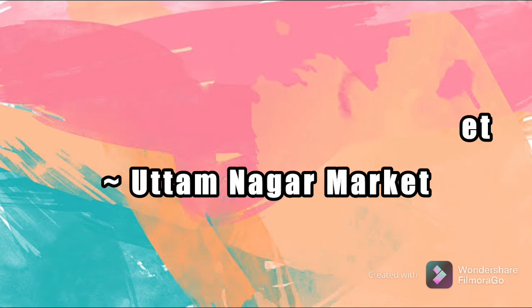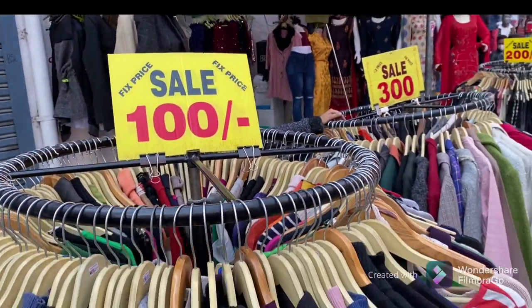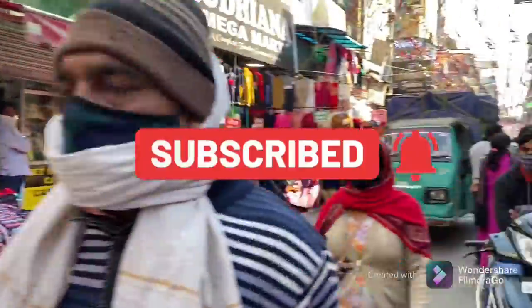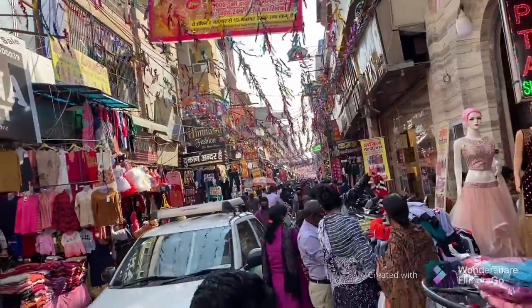Hi guys, so today we are going to explore RS Amaj Road Main Market which is in Uttamnagar, that is the west part of Delhi. Here all things are so affordable that it is called the cheapest market. So if you want anything, you can definitely come to this market.